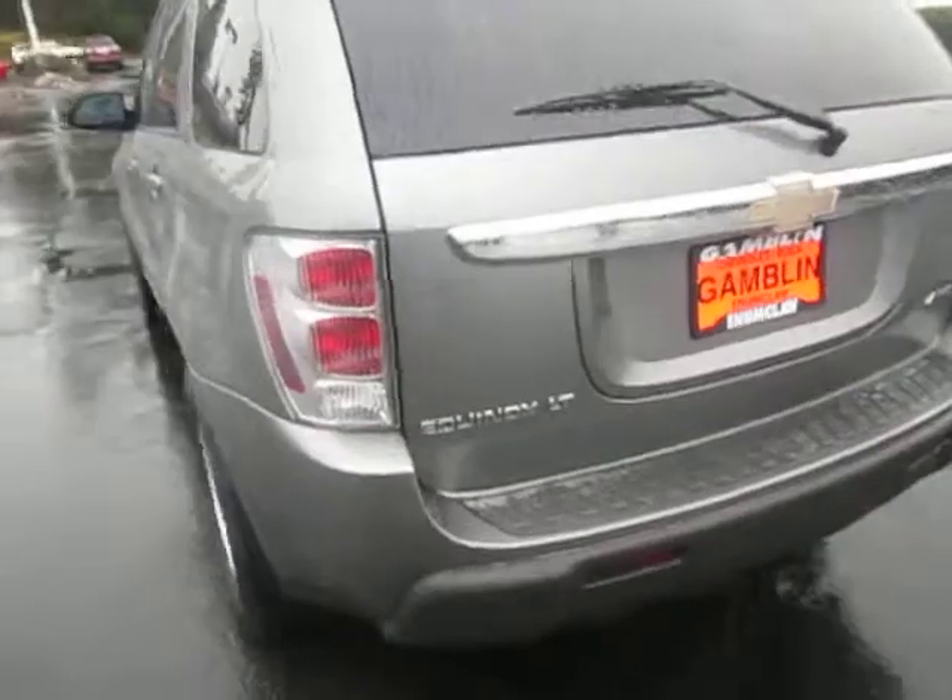Trunk has lots of cargo space for whatever you're hauling around.